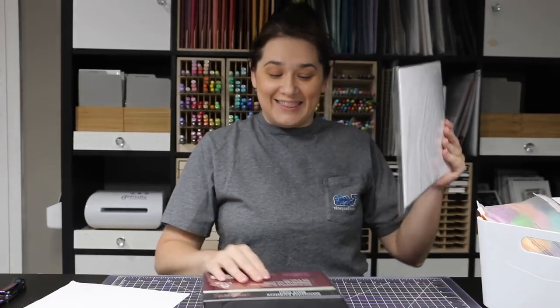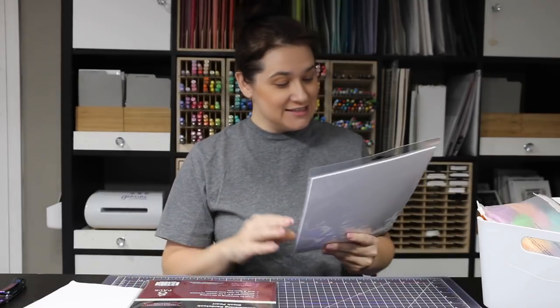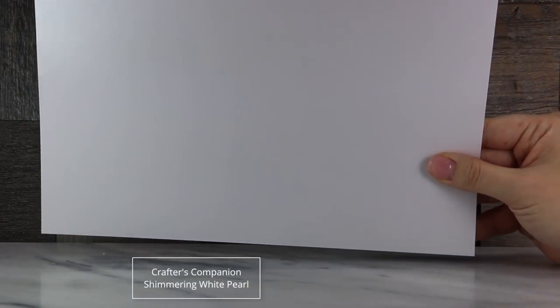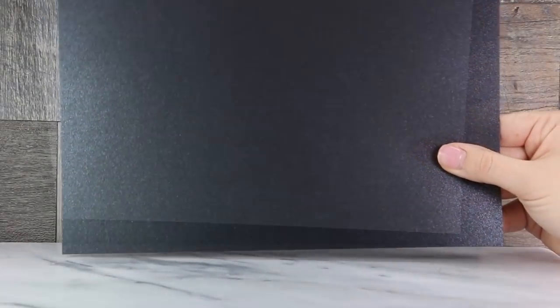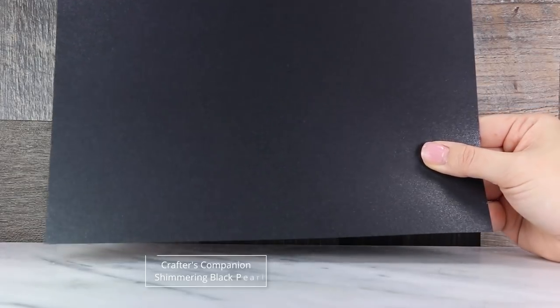So I have the shimmering cardstock in Black Pearl and shimmering cardstock in White Pearl — I had to have both. I got those directly from Crafter's Companion online.